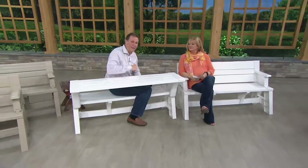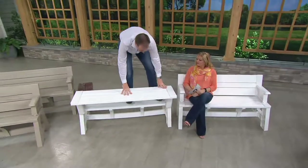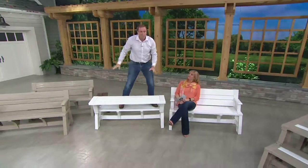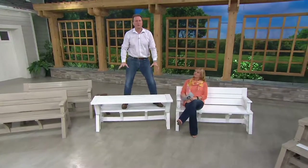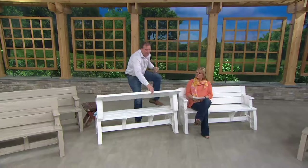This half a picnic table I'm sitting on will hold a thousand pounds where I'm sitting. Let me say that again — one thousand pounds. Sturdy as can be. I can go back and forth like I'm trying to surf — look, it doesn't move. It has such a wide base. It's the safest bench picnic table you'll ever have.